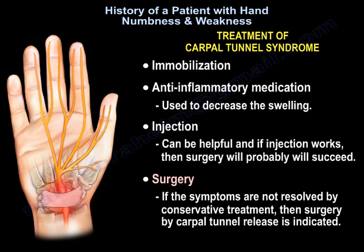Treatment is usually immobilization and anti-inflammatory medication to decrease the swelling. Injection can be helpful, and if the injection works, then surgery will probably succeed. If the symptoms are not resolved with conservative treatment, then surgery by carpal tunnel release is indicated.